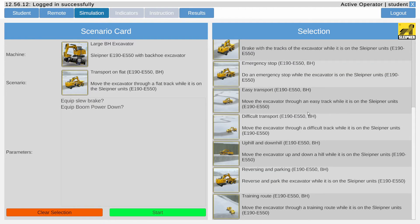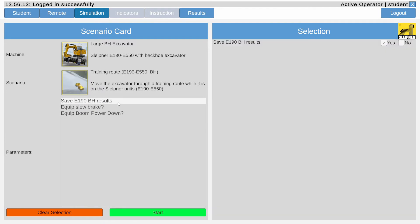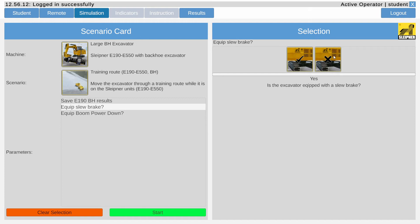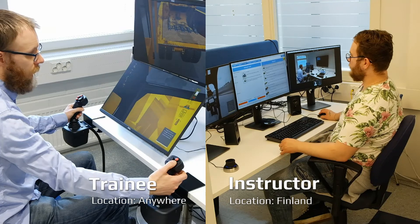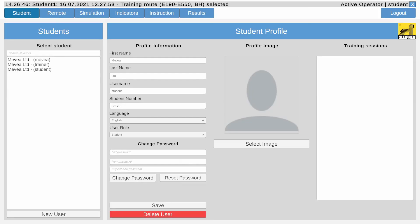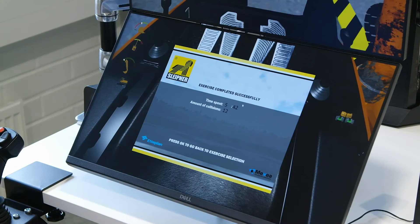The instructor monitors the trainee in real-time, providing instructions and feedback during the training session. Our trainee has now completed his training exercise and can instantly see statistics regarding the performance at the trainee station. More thorough data is available to the instructor, allowing them to provide effective feedback to improve the trainee's performance.